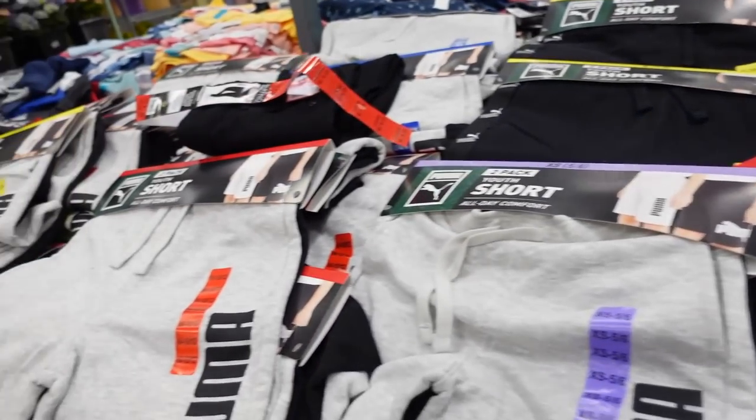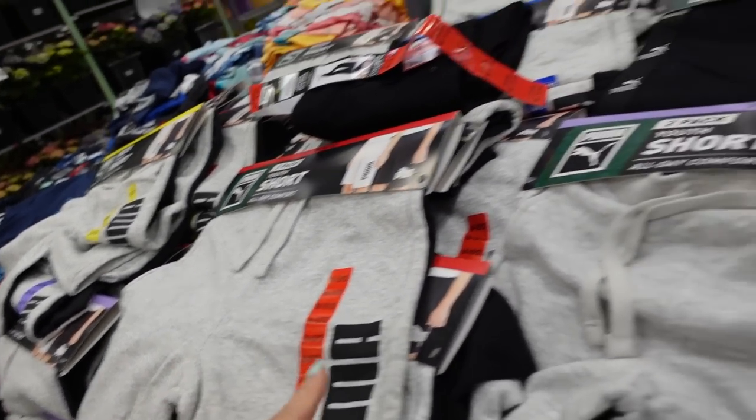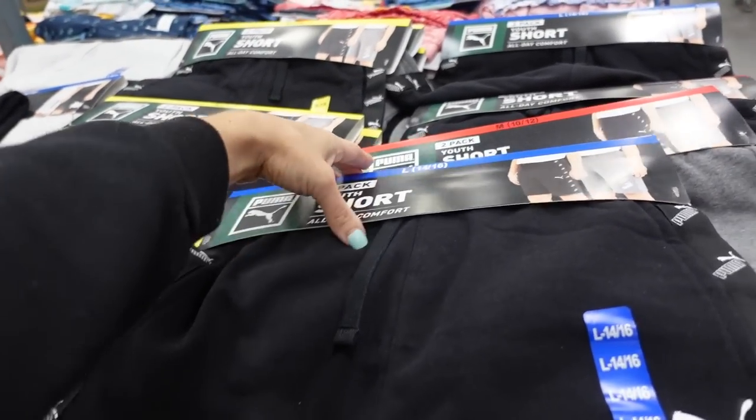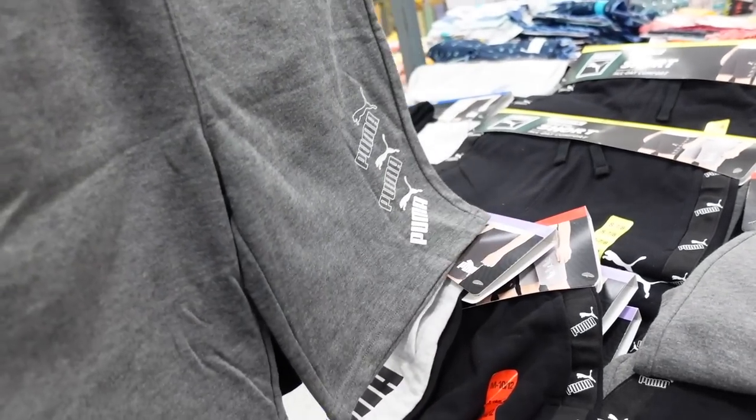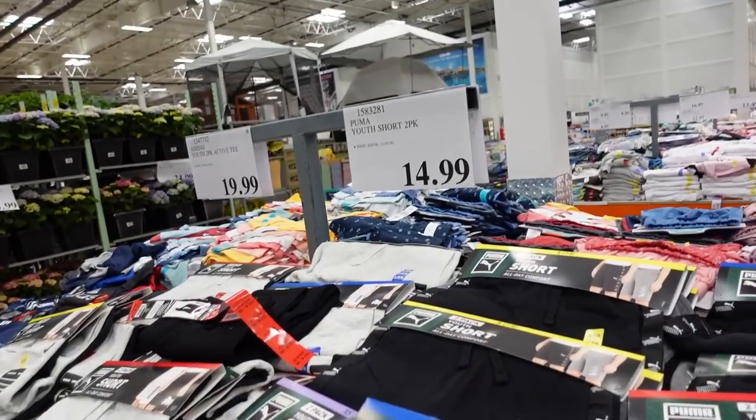In the boys' section, there are two-pack Puma shorts in French terry. I held up the boys' large 14/16 and feel like they'd fit a women's medium. You get the two for $14.99.